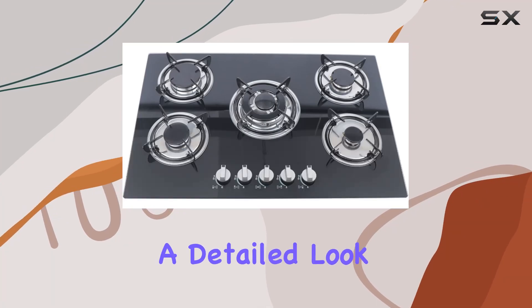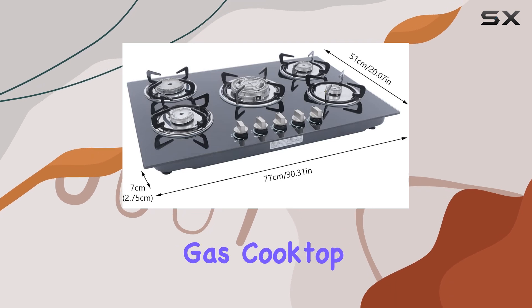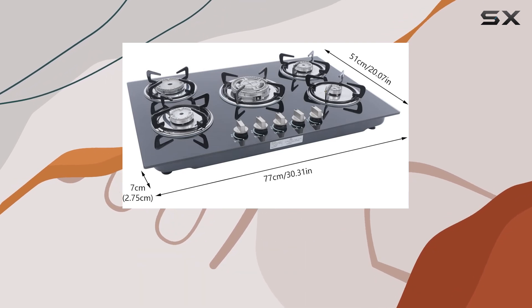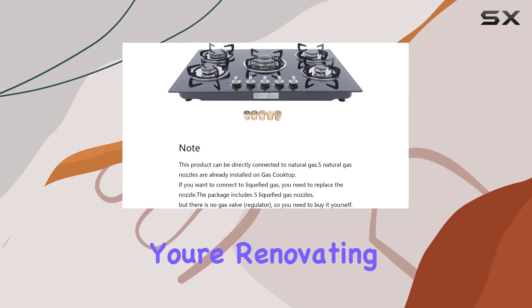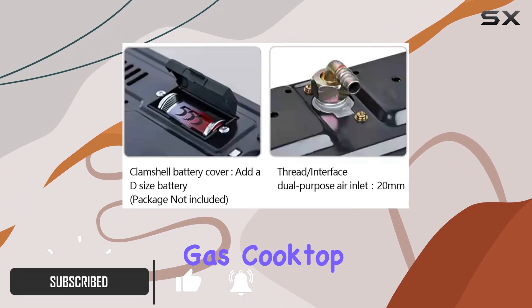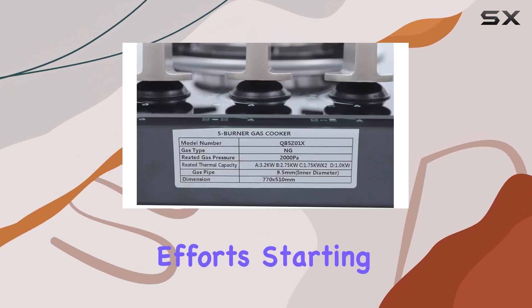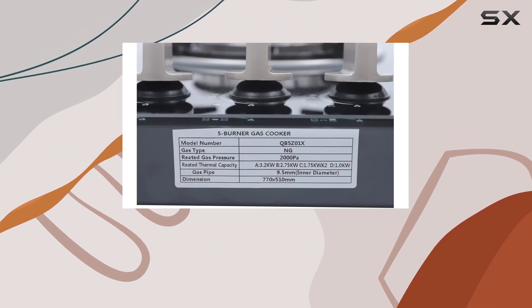Today we're diving into a detailed look at the 30.3 by 20 inch LPG/NG built-in gas cooktop — a sleek and functional addition to any modern kitchen. Whether you're renovating your space or simply upgrading your cooking appliances, this gas cooktop promises to bring both style and efficiency to your culinary efforts.